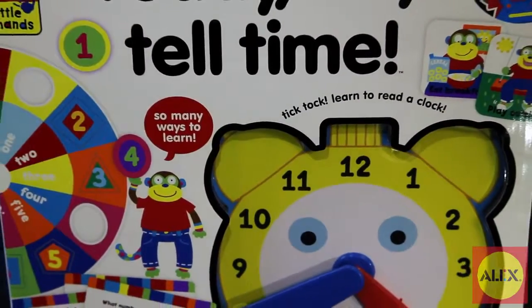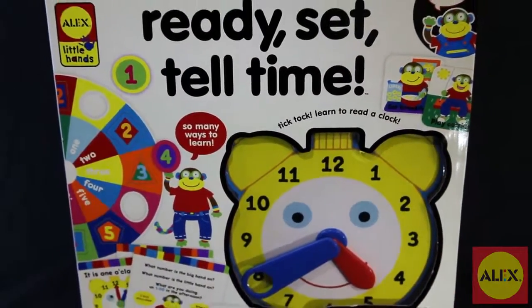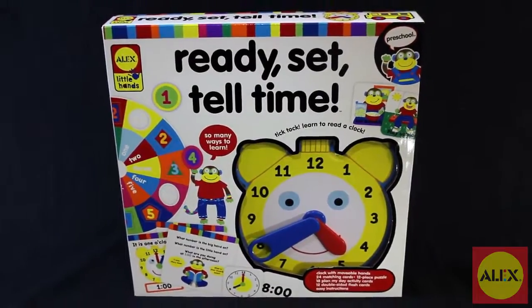It's about time! Young children learn how to tell time with ease using the Ready Set Time Activity Kit by Alex Toys.